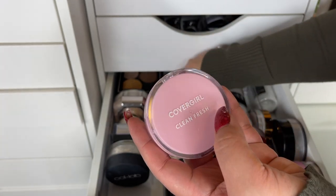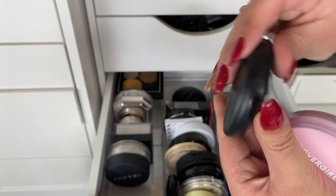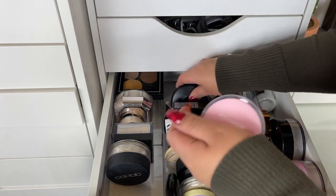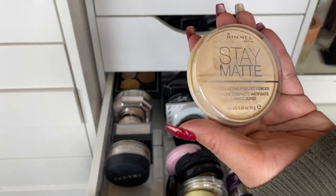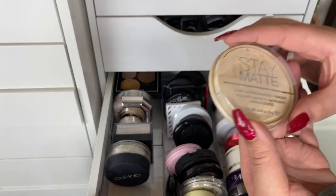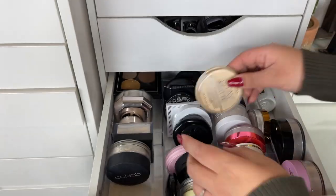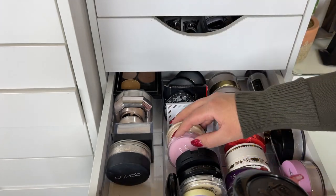I feel like the CoverGirl Clean Fresh is a dupe for the MAC Blot Powder in Medium Dark — they pretty much do the same thing on my skin, set it nicely without looking heavy. Definitely keeping both. I also have this Rimmel Stay Matte Long Lasting Pressed Powder in Transparent — I'm gonna keep this and try to use it. It seems comparable to the CoverGirl and the MAC one too.